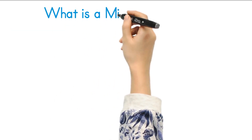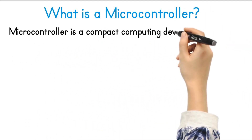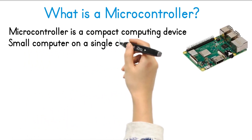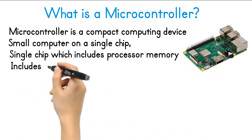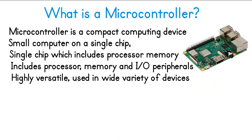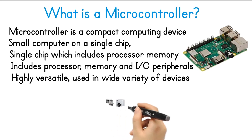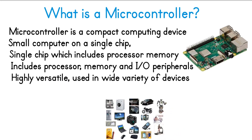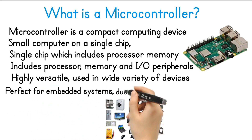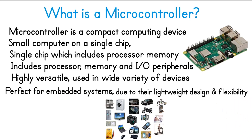Let's understand, what is a microcontroller? A microcontroller is a compact computing device found in everyday electronics. It's a small computer on a single chip, which includes a processor, memory, and input-output peripherals. Microcontrollers are highly versatile and used in a wide variety of devices, such as washing machines, microwaves, cars, drones, remote controls, and smart appliances. They are perfect for embedded systems due to their lightweight design and flexibility, making them ideal for everything from home appliances to DIY projects.